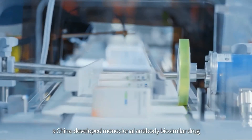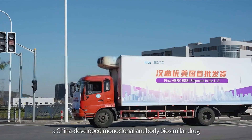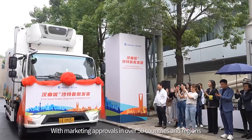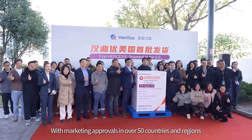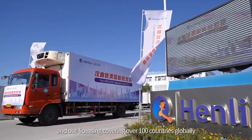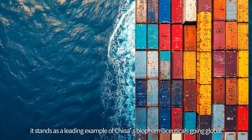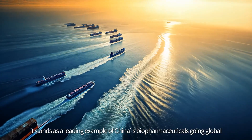Today, Hanji Yu, a China-developed monoclonal antibody biosimilar drug, has been approved in China, Europe, and the U.S. With marketing approvals in over 50 countries and regions, and out-licensing covering over 100 countries globally, it stands as a leading example of China's biopharmaceuticals going global.